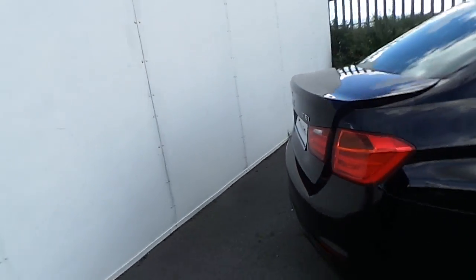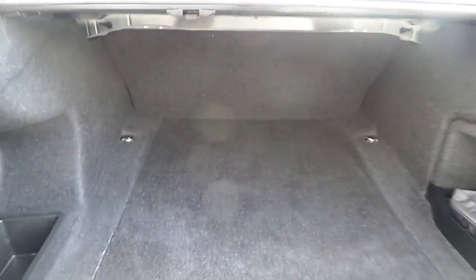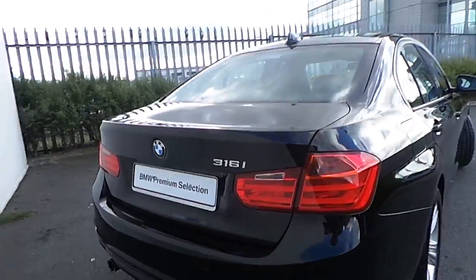Starting from the rear, where a remotely controlled boot opens up to reveal a very generous space, along with some extra storage concealed at the bottom. Just like any other BMW coming from our BMW premium selection, this one here is going to be offered with two years warranty.